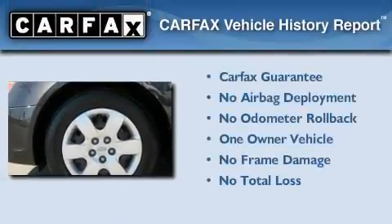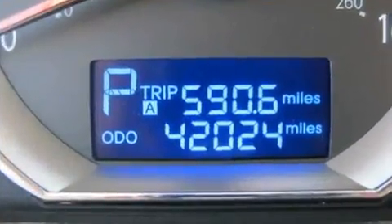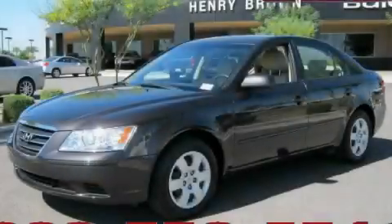This Hyundai has had only one owner and it qualifies for the Carfax buyback guarantee. Call now to find out how you can own this breathtaking vehicle.